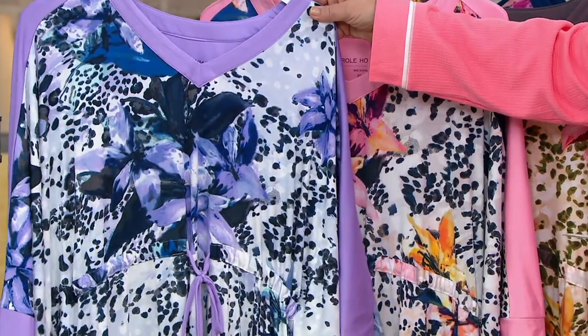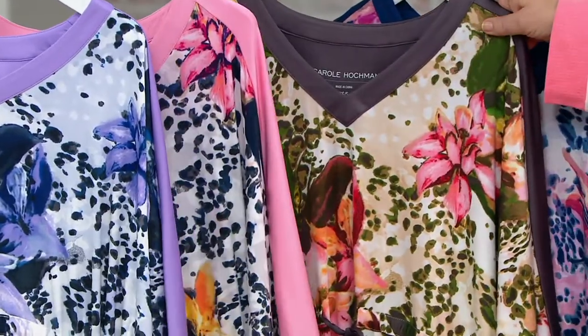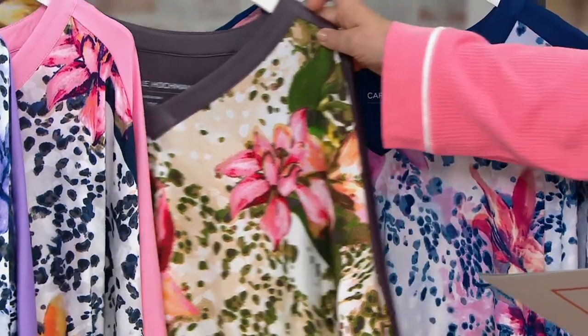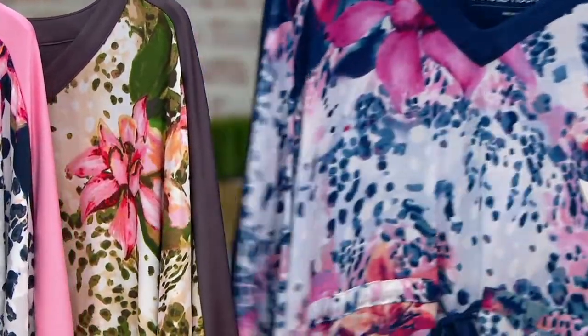So this one is lavender sky. We also have it for you in splash coral. Here we have it in stone with a pop of that beautiful purpley gray. And then this one is called Blue Depths — so it's animal print, but it's floral. It's like a watercolor.